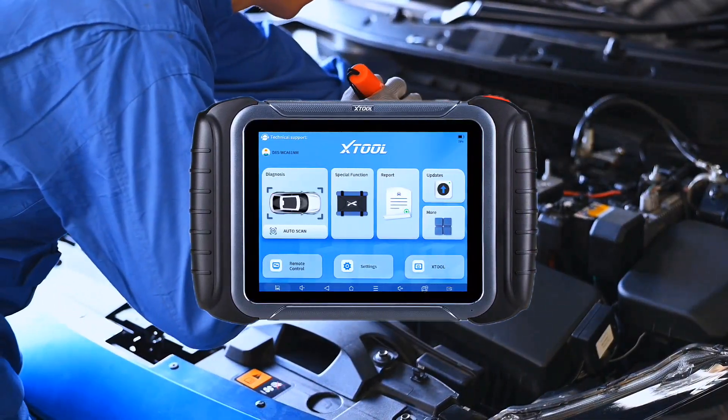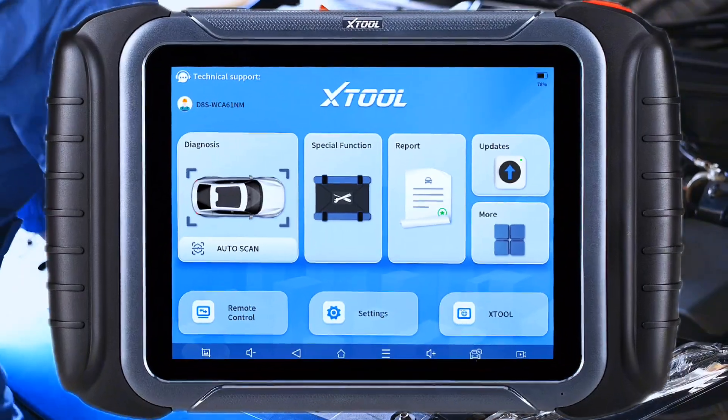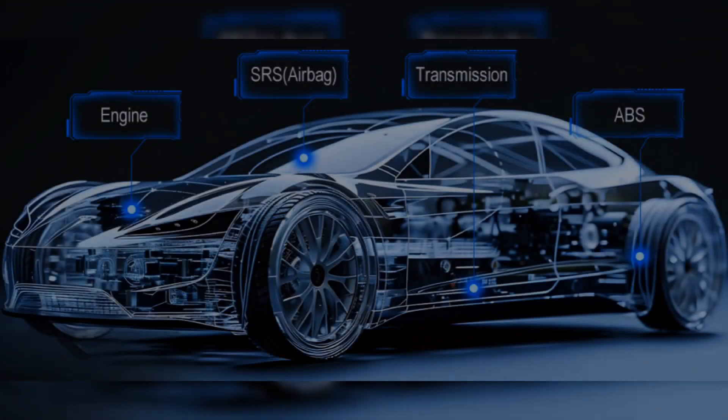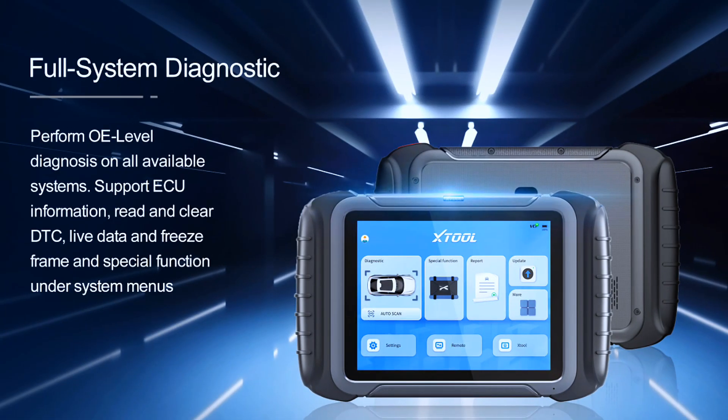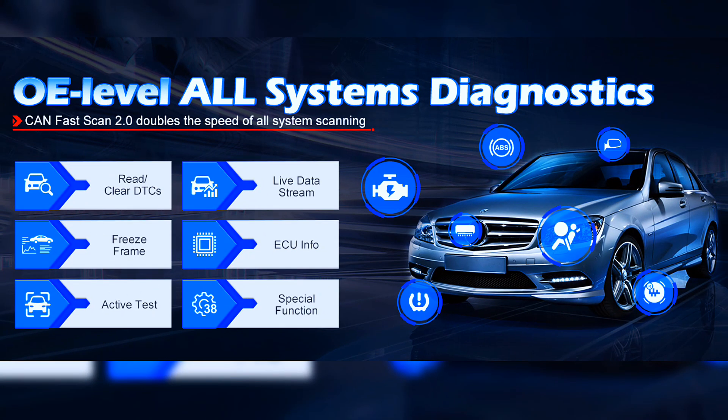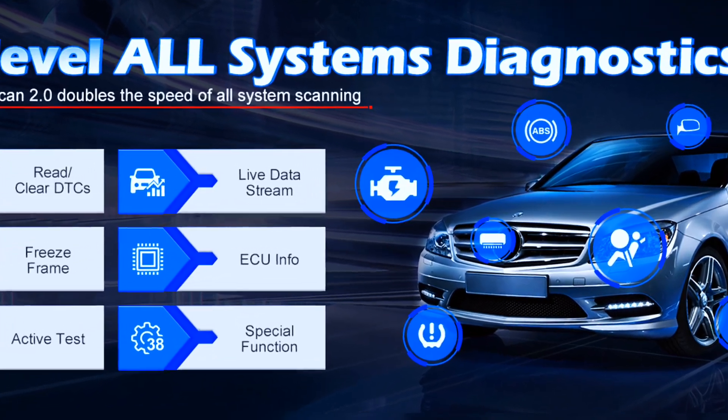The Stoll D8S automotive scanner diagnostic tool can scan all available vehicle systems like engine, trans, ABS, airbag, brake, body, chassis, HVAC, radio, and more to perform dealer-level diagnostics, read and clear DTCs, data stream, and up to 8 PIDs graphing like fuel trims, trans oil temp, mass air flow, clutch sensors, O2 sensors, ABS speed sensors, and export data as CSV.